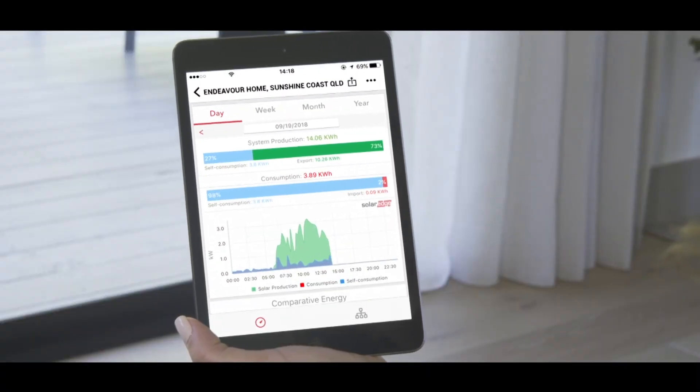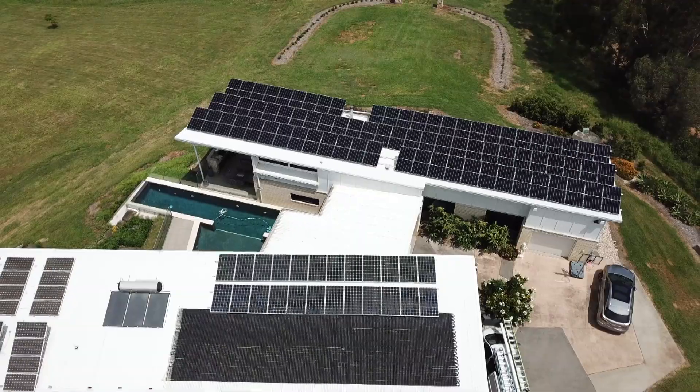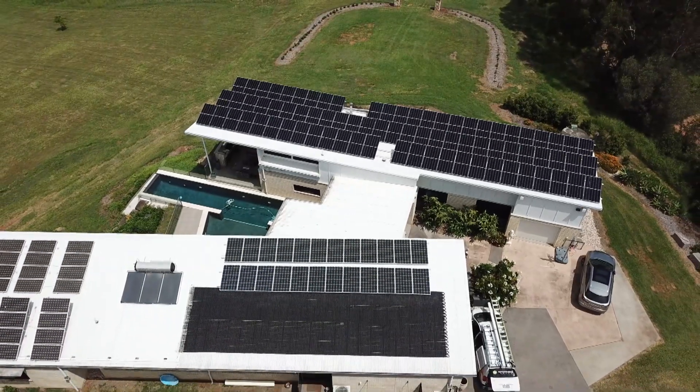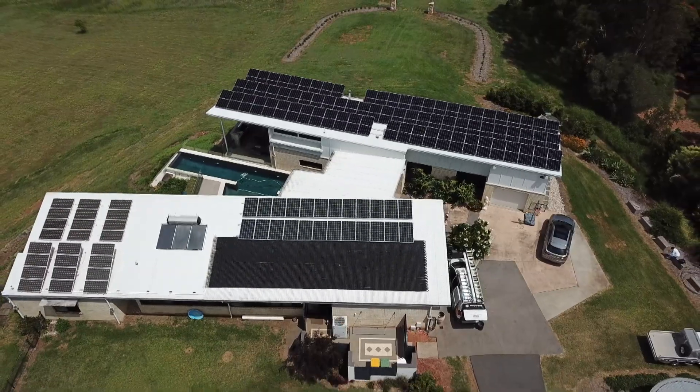These are significant savings that are not always showing up on the bill. When you are looking at an electricity bill post-solar and you're only seeing the solar credits, that's only part of the story. We need to look at how the system is performing — whether via the solar app production data or by knowing how big the solar system is and getting an average on what it should be doing for your area and orientation.